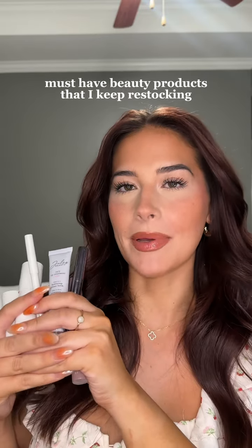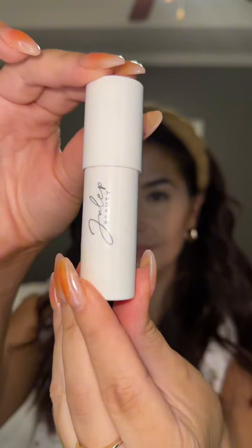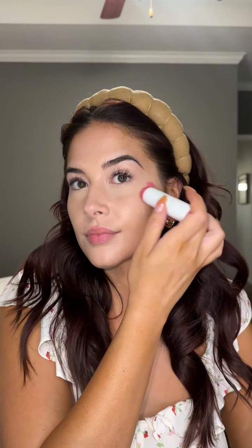I just finished my makeup and I want to share some of my must-have clean beauty products that I keep restocking. All of these products are from Julep Beauty — they're one of my favorite beauty brands that offer clean makeup products that are also super affordable. What I'm putting on now is the Skip the Brush Blush in the shade Peony Pink. It's so easy to apply — I literally just swipe it onto my cheeks and blend it with my fingers. It's also a cream-to-powder formula, so I don't feel like I have to set it with anything.